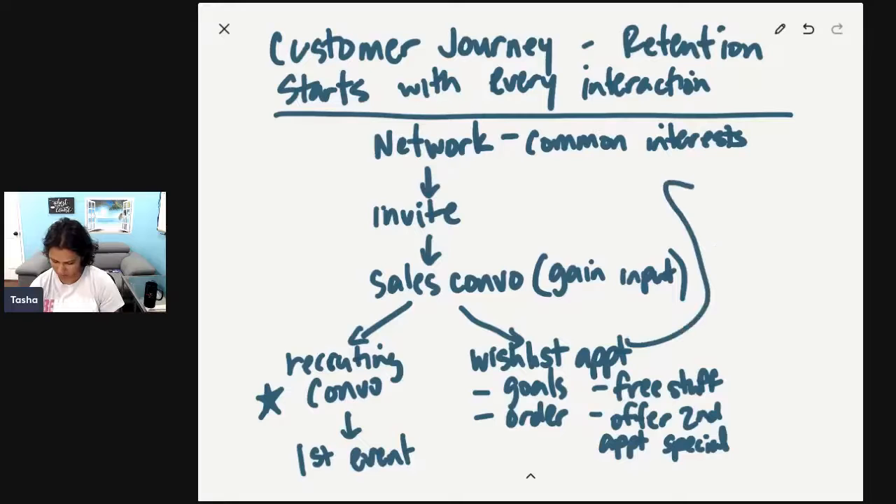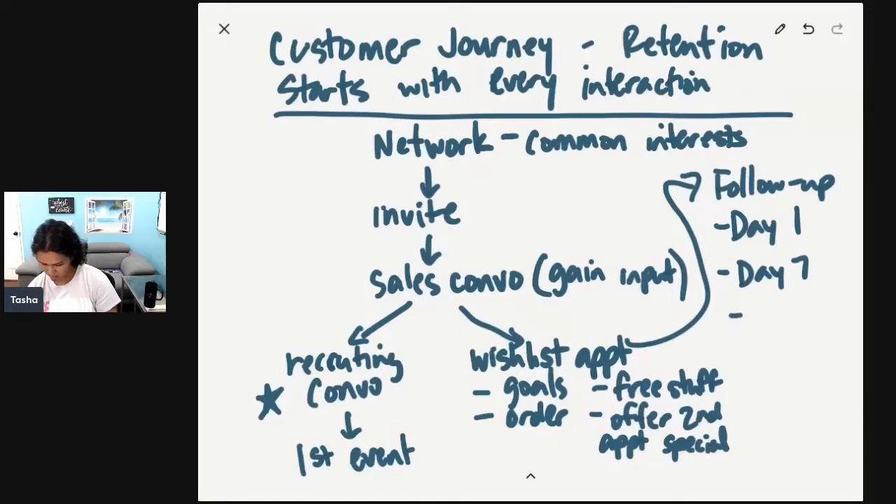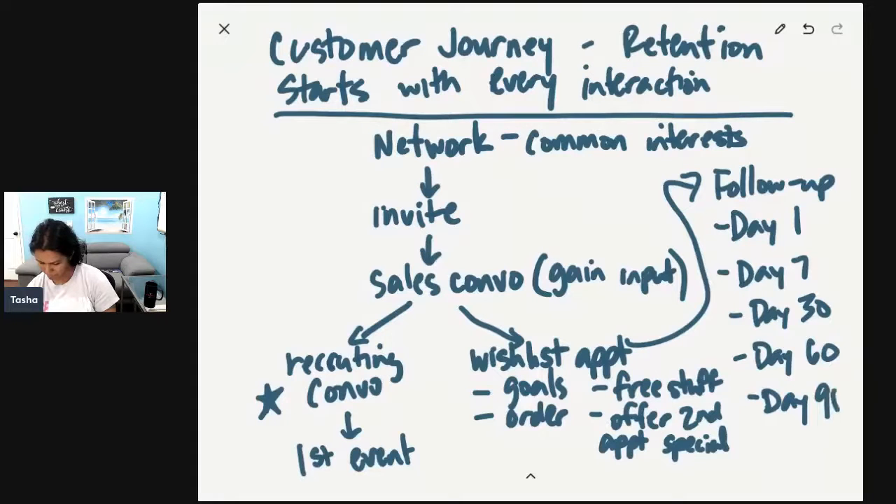After we do the wishlist appointment, we're going to do follow-up. We're going to follow up on day one, day seven, day 30, day 60, and day 90. And this is the customer retention process.